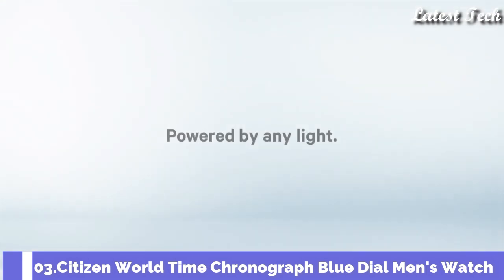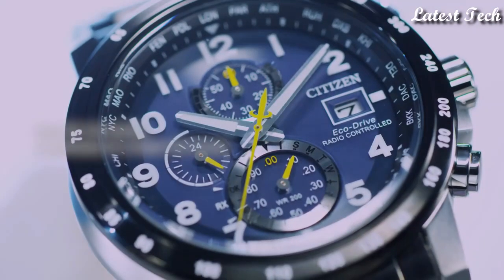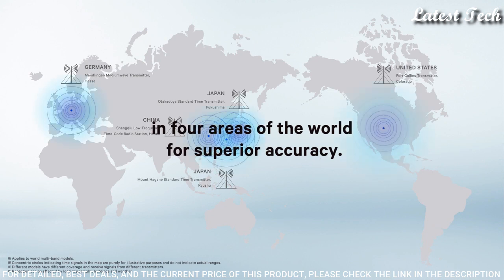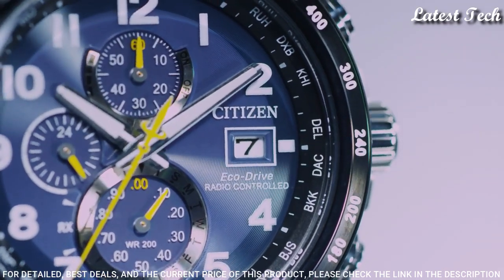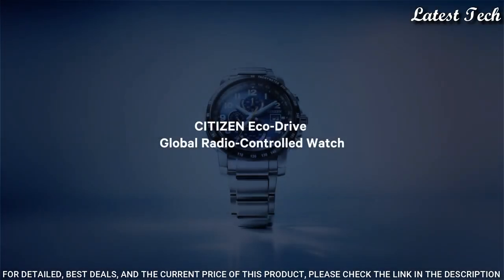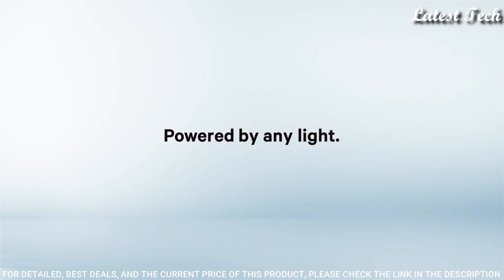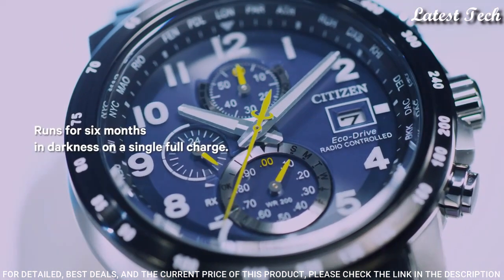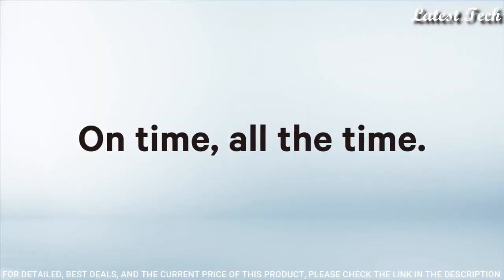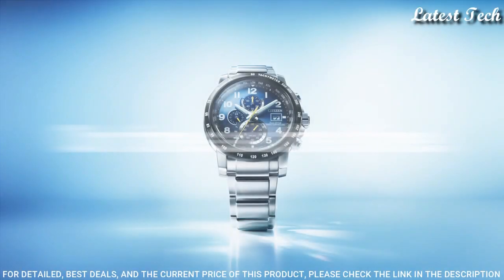Number 3: Citizen World Time Chronograph Blue Dial Men's Watch. Silver Tone Stainless Steel Case and Bracelet, Fixed Black Bezel. Blue Dial with Silver Tone Hands and Arabic Numeral Hour Markers. Dial Type: Analog. EcoDrive Movement, Scratch Resistant Sapphire Crystal. Case Size 44 mm, Case Thickness 12 mm, Water Resistant at 200 meters. Functions: Perpetual Calendar, Chronograph, World Time, Alarm, Date, Day, GMT Second Time Zone, Hour, Minute, Second, Solar Powered, Radio Controlled, Insufficient Charge Warning, Local Time for 26 Cities.